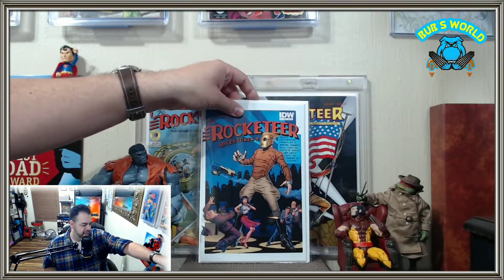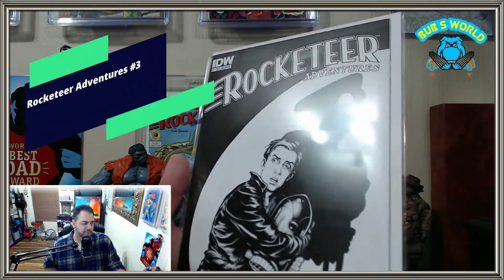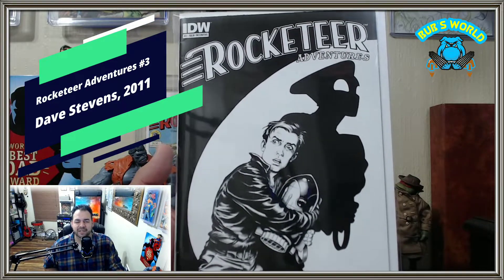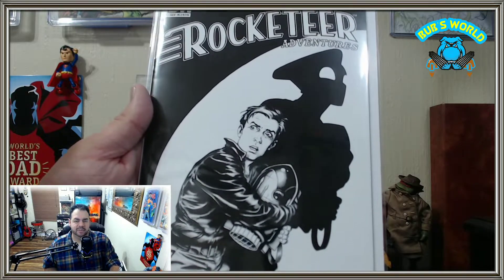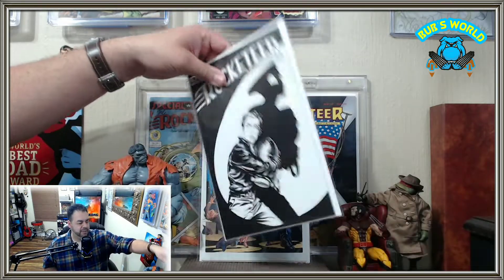Next up we have a black and white version of Rocketeer Adventures number three. So that was Adventures two — that's the next volume, so we're out of order here for anyone that cares. This one's okay. I don't really care for when they do the black and white versions. It doesn't look as good because it's kind of simple and already needed some color. But the whole comic is black and white throughout.